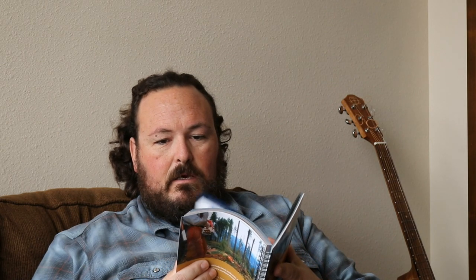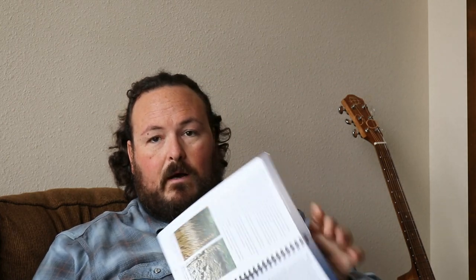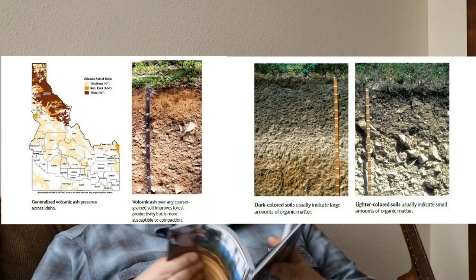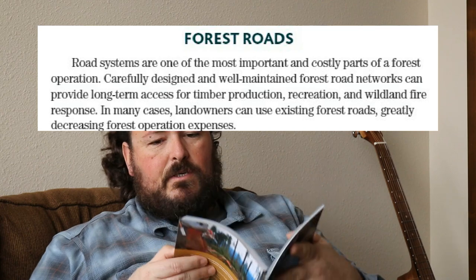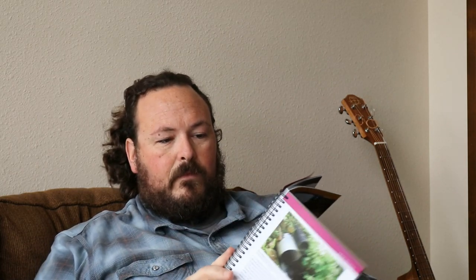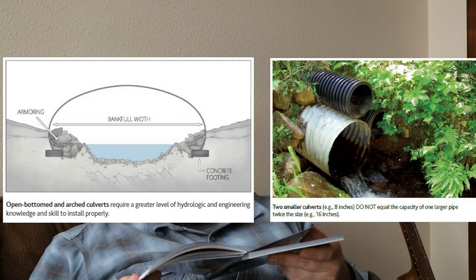The next section is working forests, and again there's lots of information about soil and soil types, and it talks about different rocks in different areas of the state. Then we get to another section that's forest roads, and that's the one I'd like to talk about today. But just to give you an example of the other sections in this book, we have stream crossings with lots of great information, culverts, and some of the design standards.